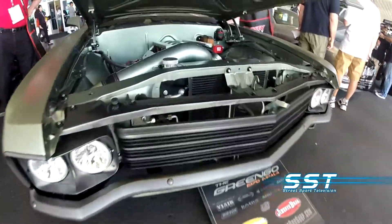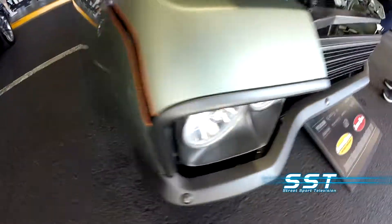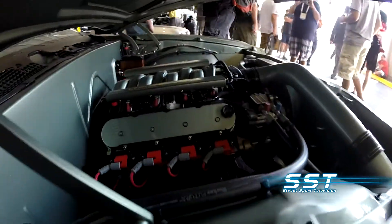Ladies and gentlemen, boys and girls, you are looking at the Gringo. This is a custom 1970s Chevy Impala by the Jemens Brothers Air Ride and Rod Shop. This thing is really cool.